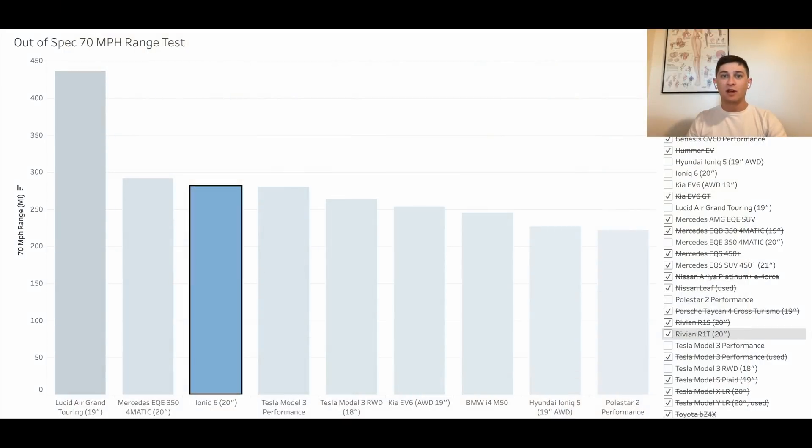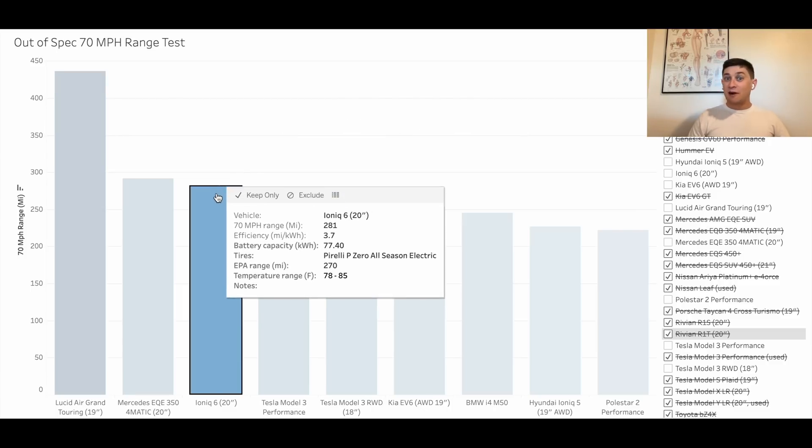Joining me the next morning for some additional context. I have a graph showing all the sedans we've tested in our 70 mile per hour range test. Testing conditions for the IONIQ 6 were ideal — 70 to 80 degrees and absolutely no wind — which is perfect for maximum range. That's not always the case; sometimes it's a bit cold or windy, but we do our best to control variables.